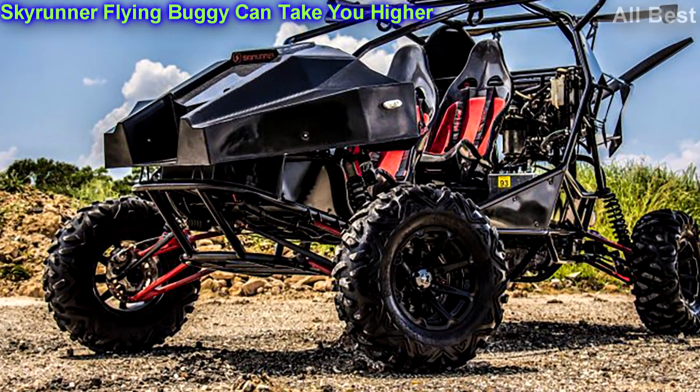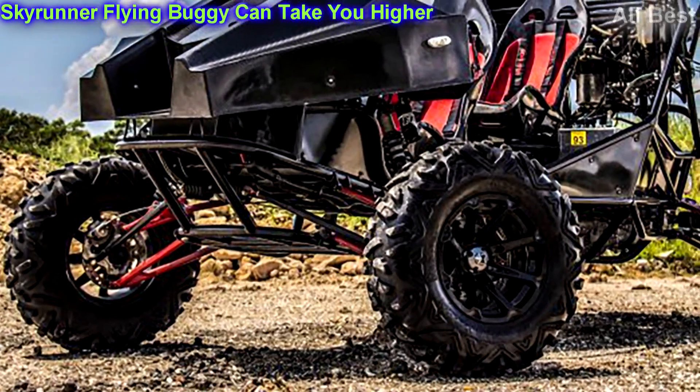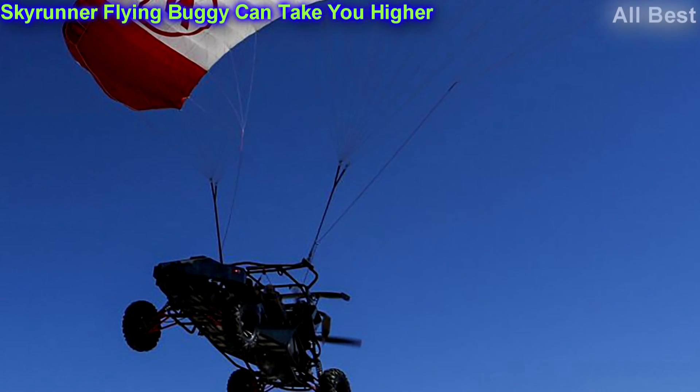Flying cars don't have to be futuristic machines that belong in worlds like The Matrix, Judge Dredd, and Oblivion. They don't need to be so complicated — at least that's what a company called Skyrunner believes.